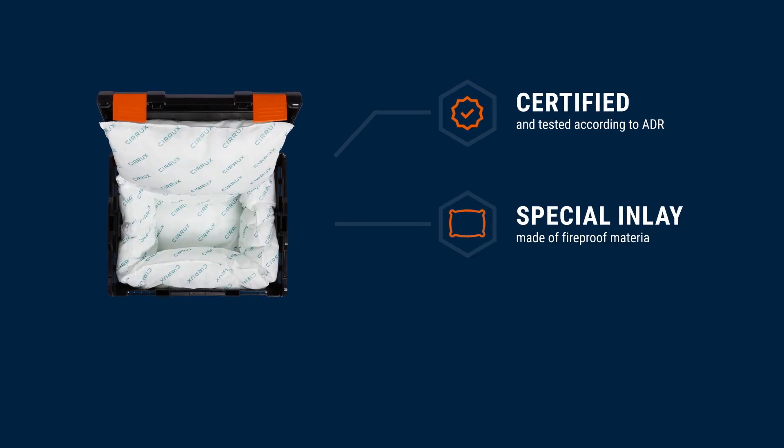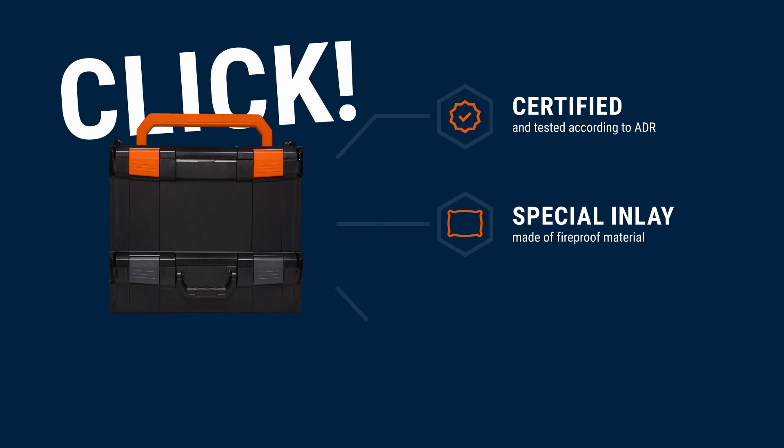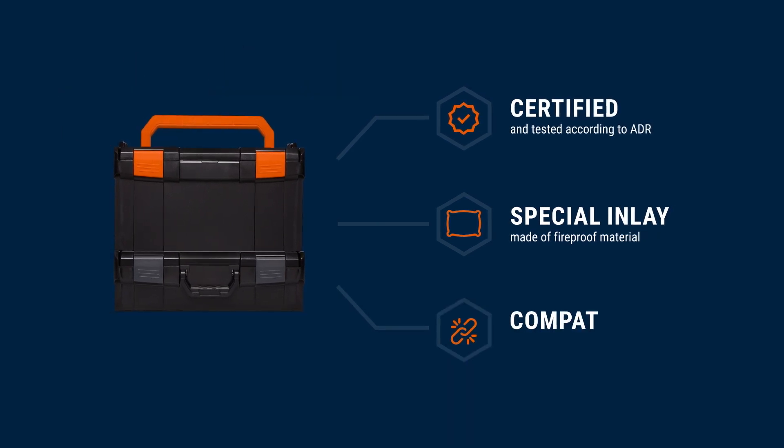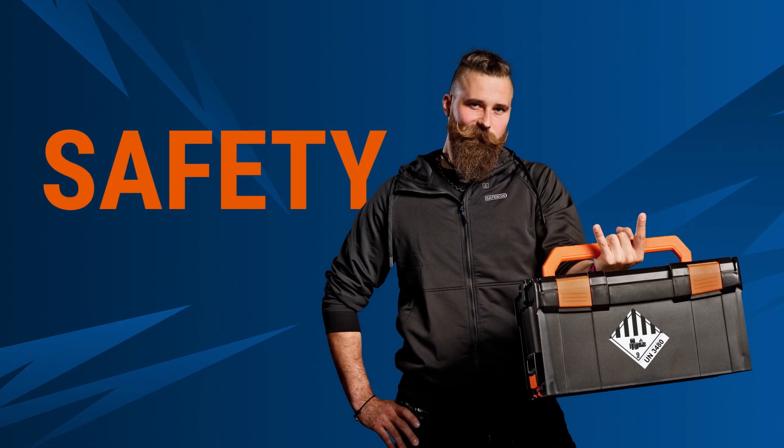The special inlay made of fireproof material provides optimum protection. And in the end, everything clicks — because the safe box is of course compatible with the L-Box system. Get the safe box now, because safety rocks!